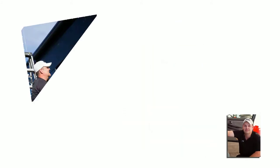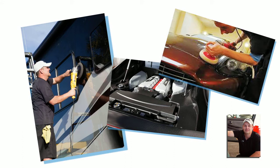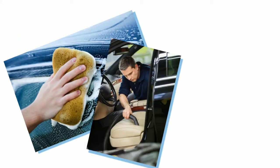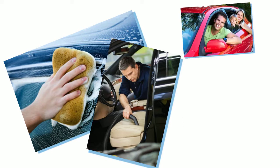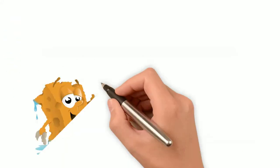Adam, our on-site detailing expert, doesn't cut any corners when it comes to making your RV or car look perfect. From a hand wash and wax to the extensive vacuuming of every nook and cranny, your car, RV, or truck will look like new when we're done.